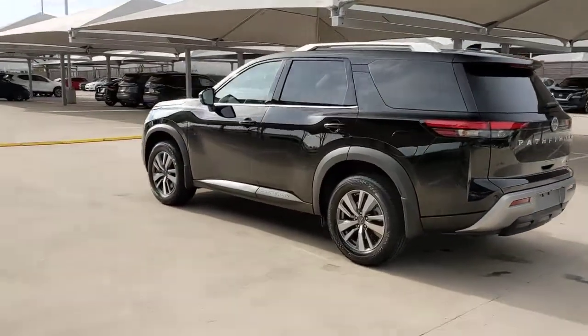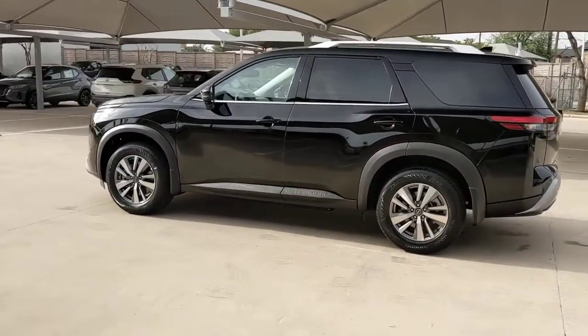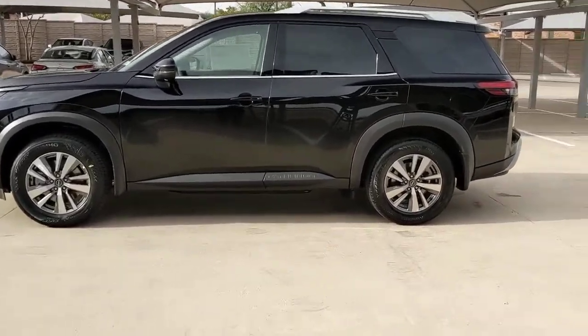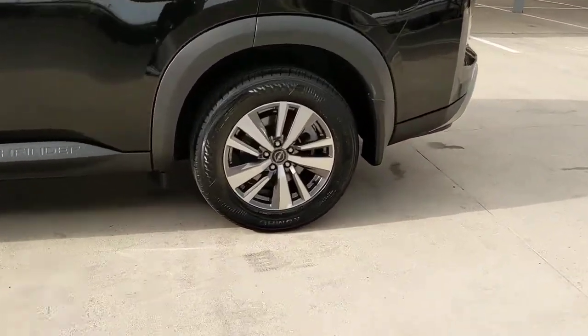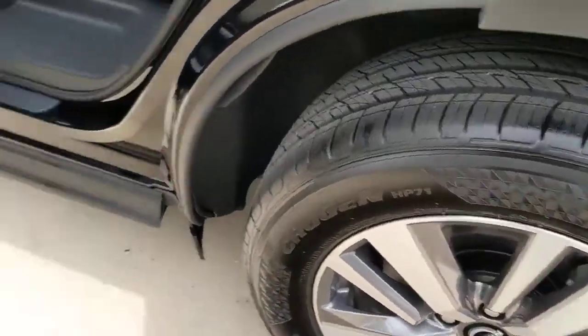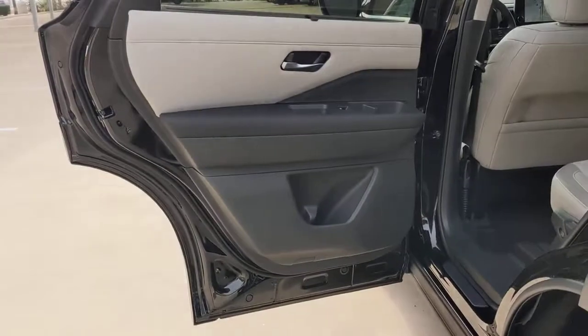These are just some of the great options this vehicle comes with: navigation system, keyless entry, backup camera, remote engine start, power passenger seat, keyless start, satellite radio, fog lamps, adaptive cruise control, power lift gate.